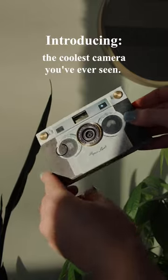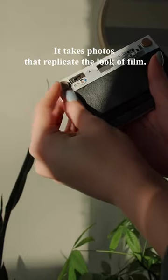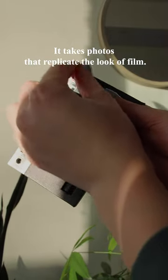Introducing the coolest camera you've ever seen. Yes, this little thing is a digital camera, but not just that — it takes photos that replicate the look of film. I'll show you at the end.